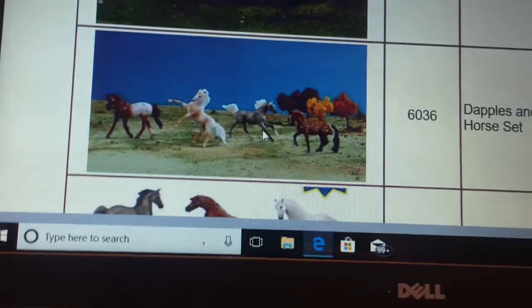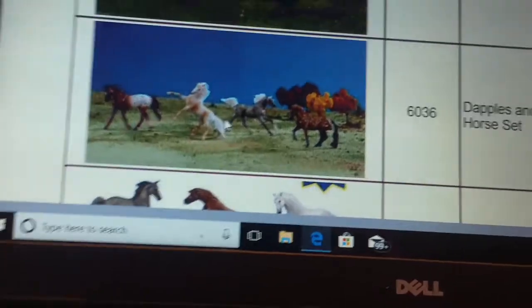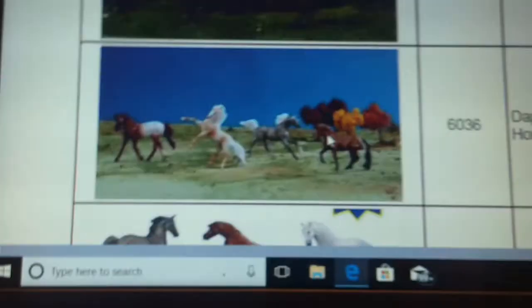Then you have the Dapples and Dots horse set, which I really want to get so badly. You have the Walking Warmblood, the Rearing Andalusian, the Arabian, and Vallejo — again, it's a Vallejo mold. Look how pretty those all are. I really want this one so bad.